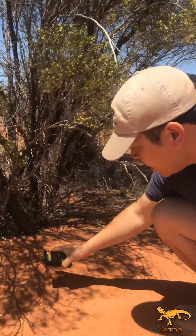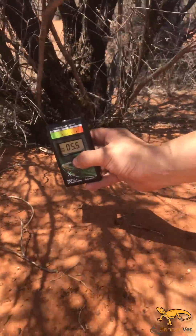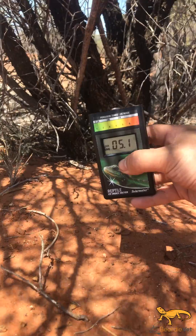We found this bearded dragon actually basking right underneath this shade here. Underneath here, it's about 5 UV index.